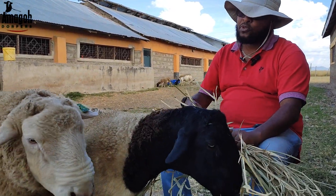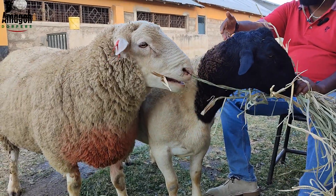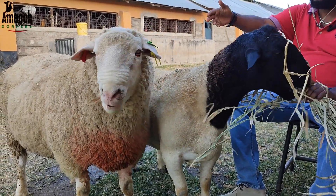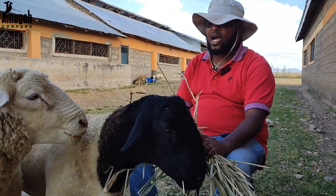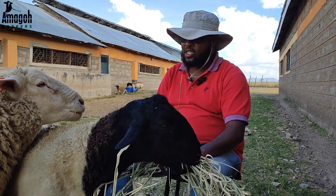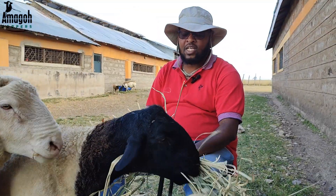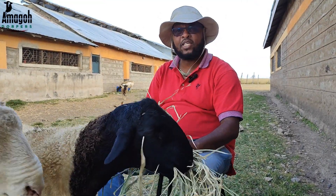Here you see we have two different breeds. We have the commonly known Dorper and we also have the Ile de France. Now, both breeds are kept for meat production and the way you choose your rams clearly should reflect on what your breeding objective is all about.